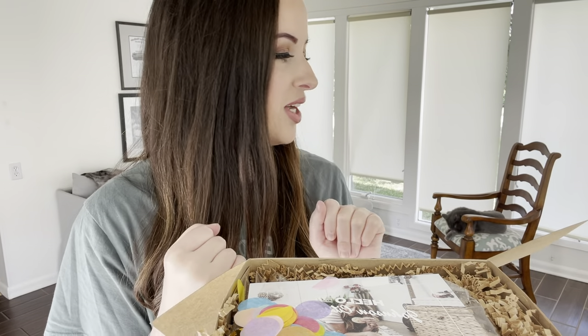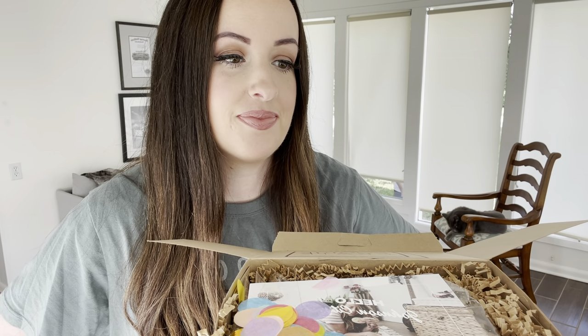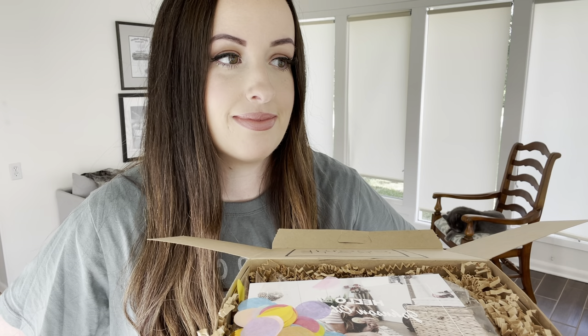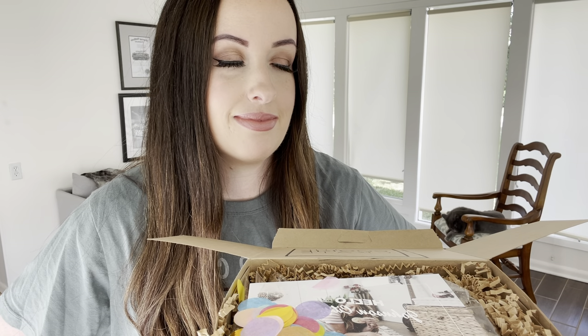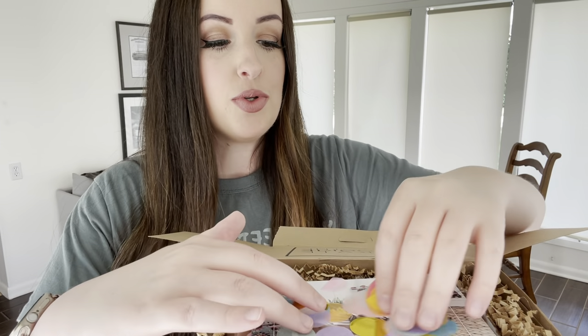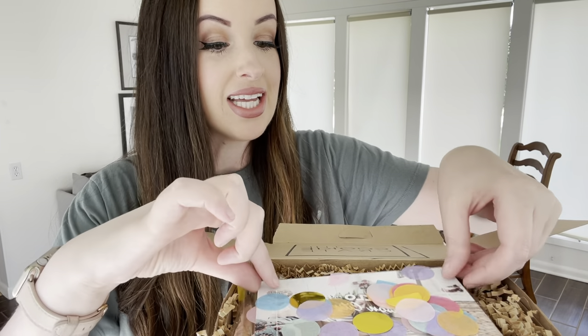These also make great gifts. I have sent them for birthday gifts. When you open it up, it comes with this fun confetti.